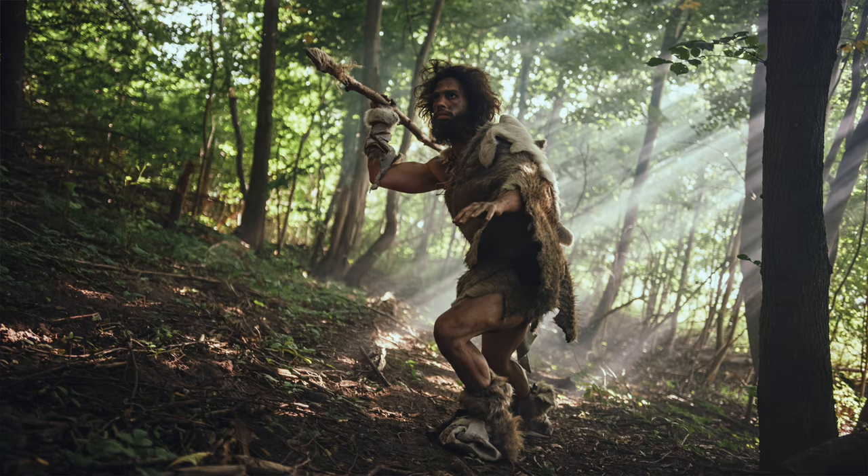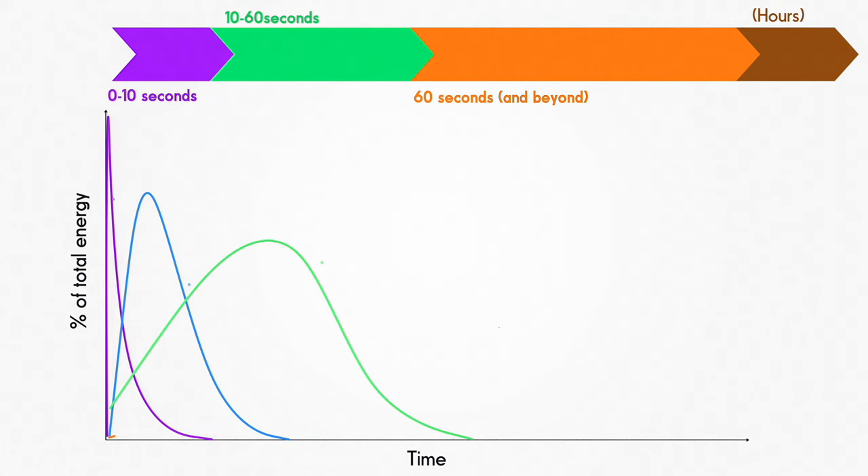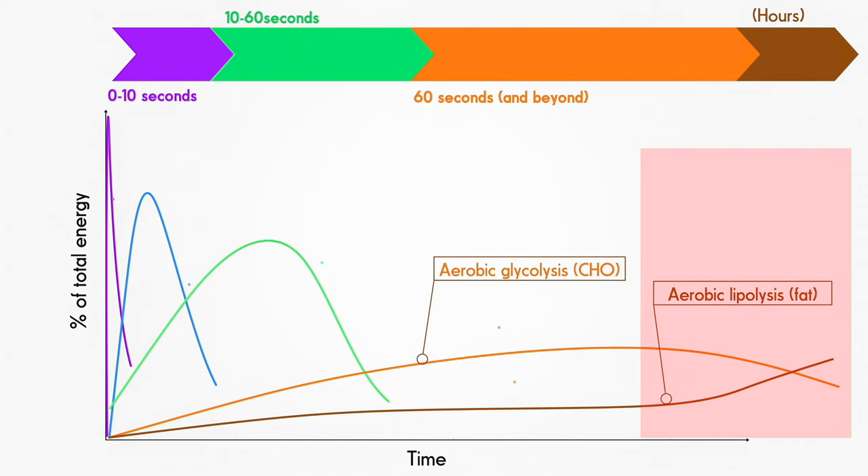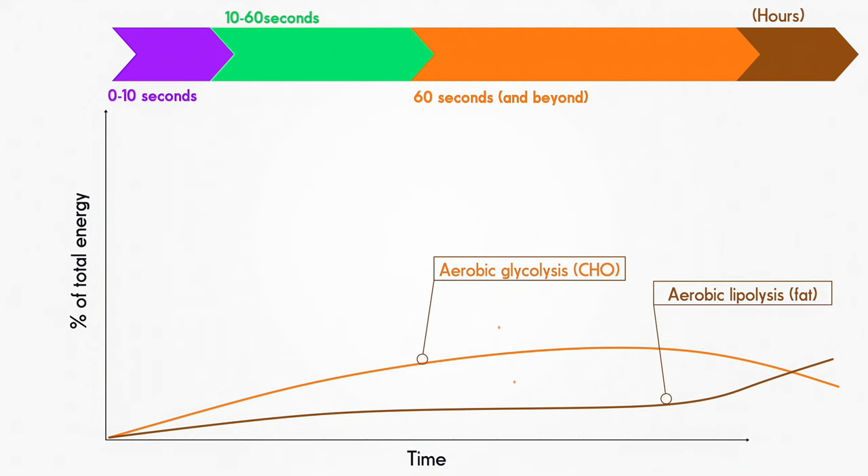Humans have adapted over hundreds of thousands of years to be physically active, even during long periods of negative energy balance. Our ancestors would have frequently needed to hunt and gather on an empty stomach. In fact, when glycogen levels in the liver fall too much, your body automatically switches to burning mostly fat, and if needed some protein, to keep feeding your brain, which has no energy stores of its own.